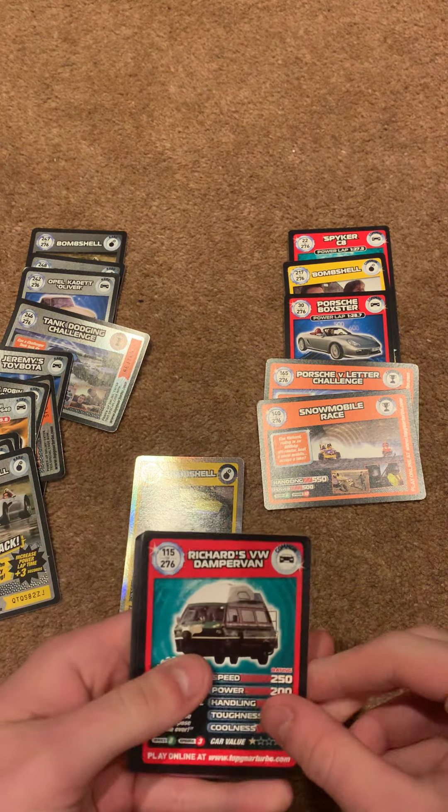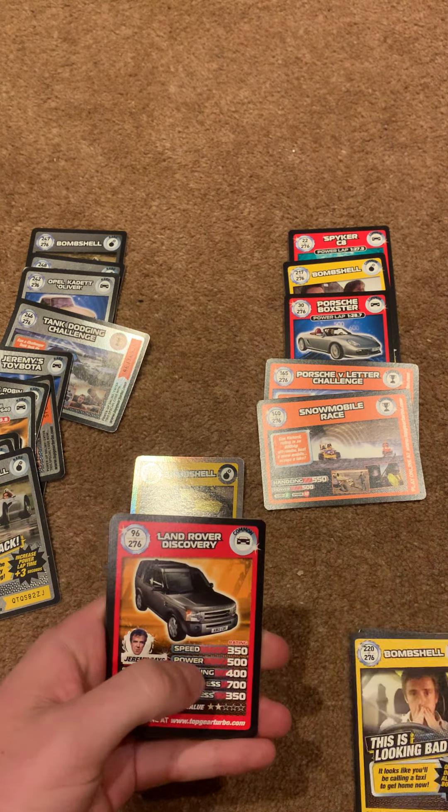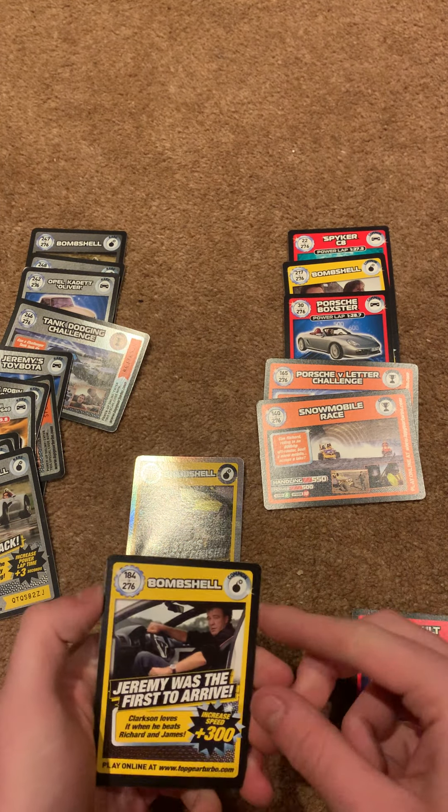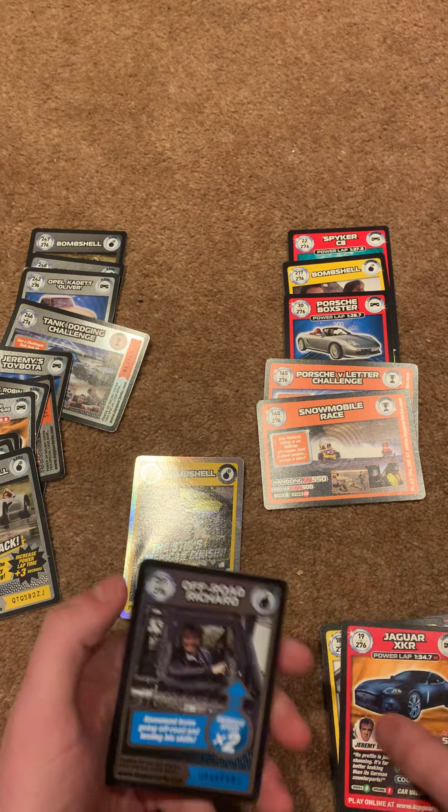So we have 115, 220, 96, 67, 132, 36, 184, 19, and 251.